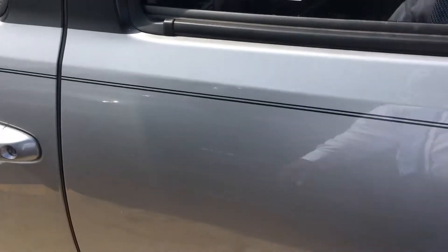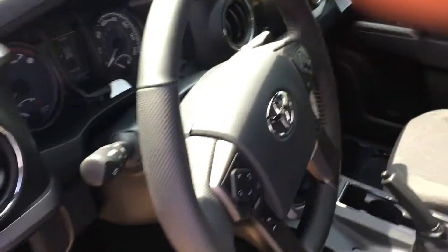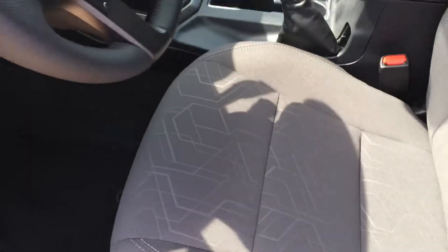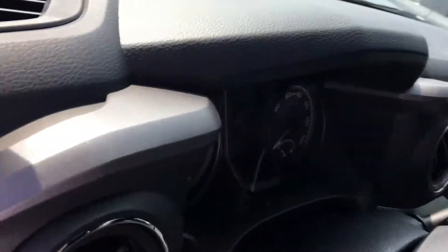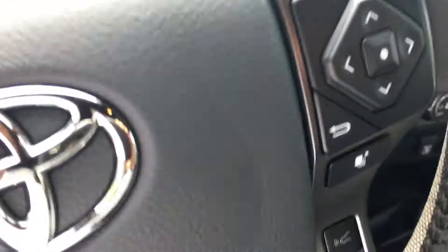Let me show you what you're going to be seeing from the inside of the truck. We have our basic door controls here and fabric seats. This particular model I'm bringing you today is a manual shift — yes, for the truck lovers, I have a manual shift here for you.